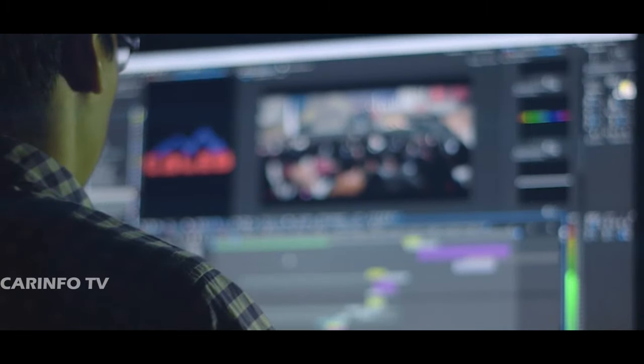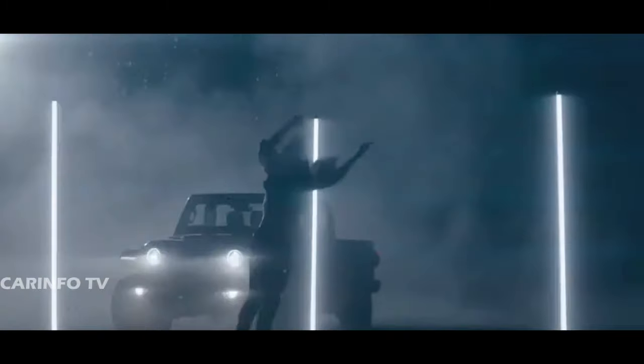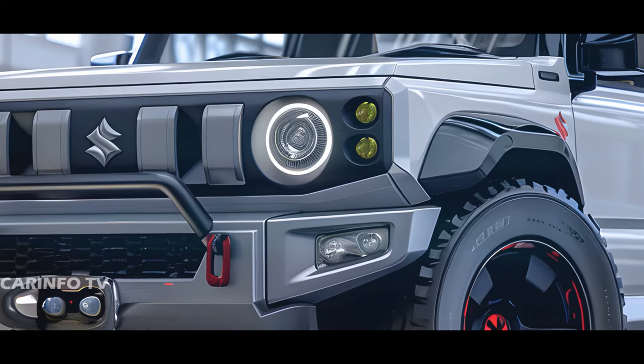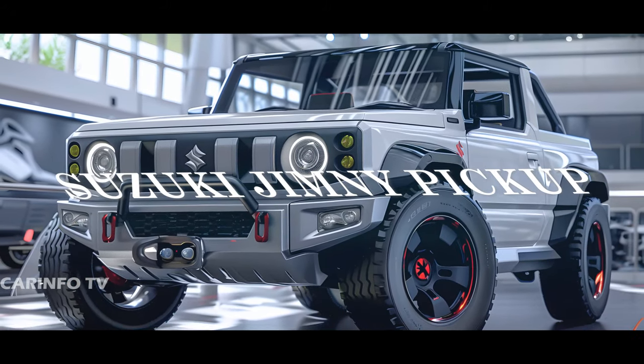What CarInfo Channel has envisioned is truly captivating. They've taken the beloved Suzuki Jimny and transformed it into a compact yet capable pickup truck, drawing inspiration from the rugged aesthetic of the Jeep Gladiator. Picture the unmistakable boxy silhouette of the Jimny, now with a practical rear bed ready for all your hauling needs.